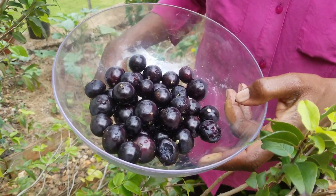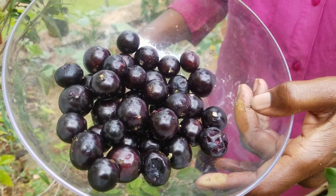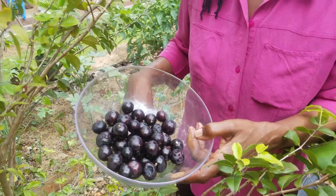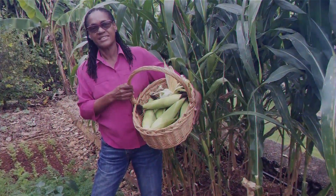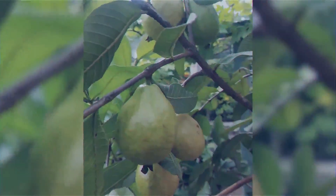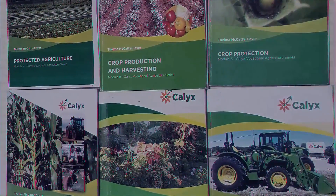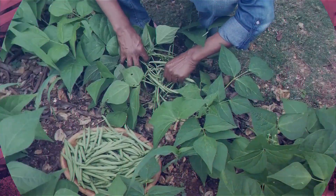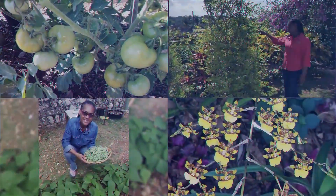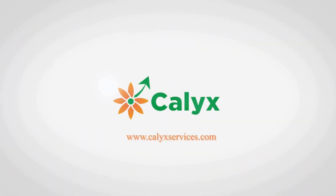When is a grape not a grape? When it's a jaboticaba. Jaboticaba — what on earth is that? Stick around and you'll soon find out. Jaboticaba, otherwise called a Brazilian cherry, because it's native to the southeastern section of Brazil and adjoining countries.